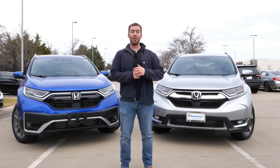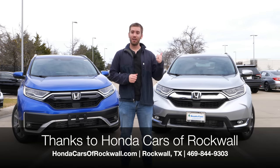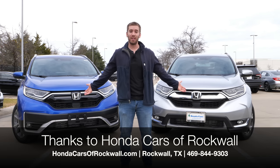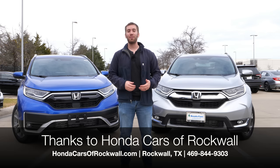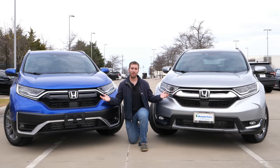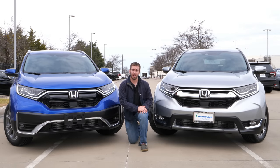Real quick, before we get started, I want to give a big thank you and shout out to Honda Cars of Rockwell — that's where I'm at right now. They were super generous to take both of these CR-Vs and let me show them to you. So if you're in the DFW area, please be sure to check them out. I'll put their information in the description below. These are both the touring models, but I'm going to tell you the differences on some of the lower trims as well.